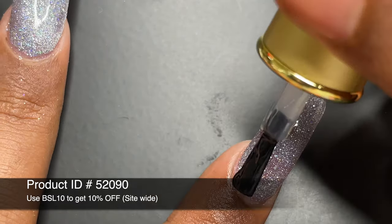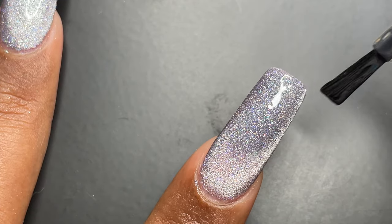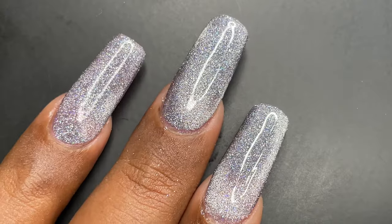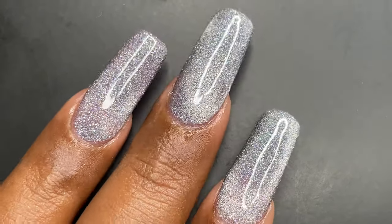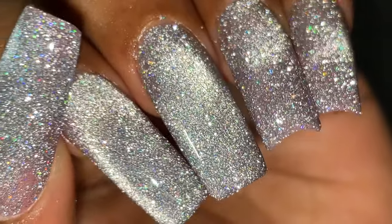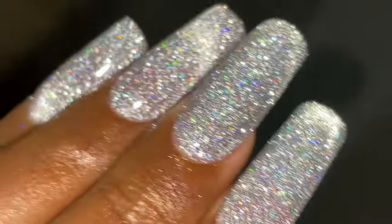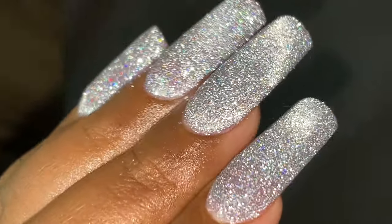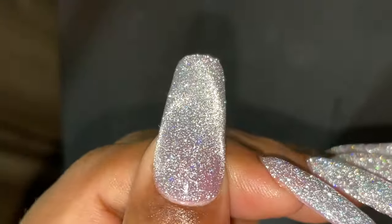All you have to do is apply a top coat and cure it. I'm using BornPretty's super top coat, which is a revised formula they recently launched — it's scratch resistant, long lasting, and high shine. You can see on screen how shiny and stunning it looks, and under the flashlight it's really impressive. To achieve this look you don't need anyone's help — all you need is this polish and a UV lamp.